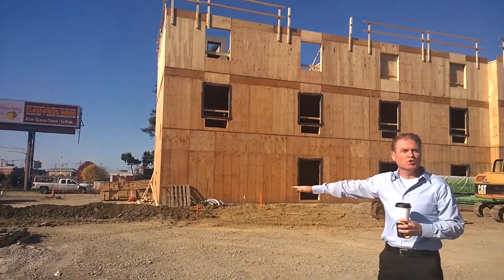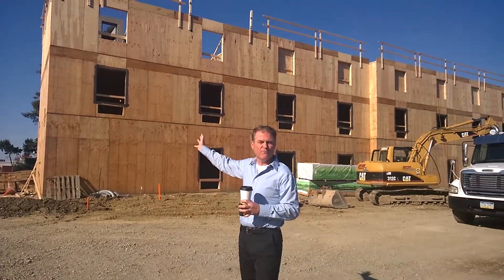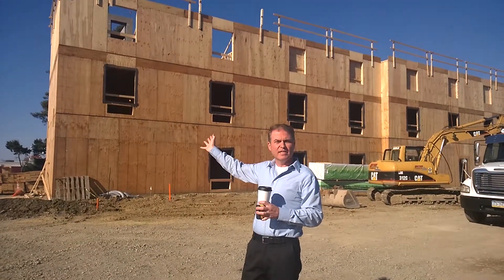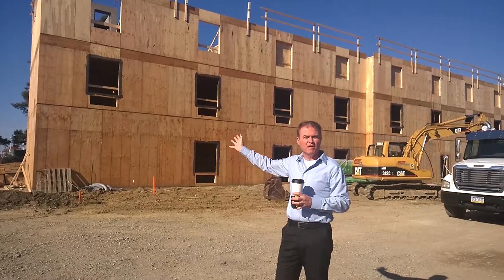Some utilities — water, sewer, and gas — and this is three stories of wood frame construction right now in place. They're going to be working on the fourth story today, probably over the next week, and get that last story up. This will be a four-story hotel.